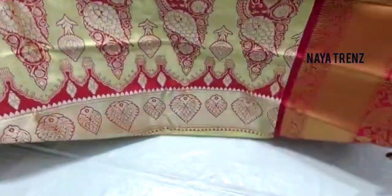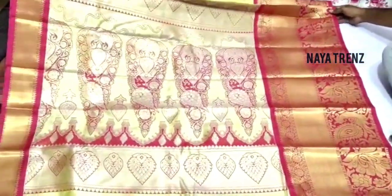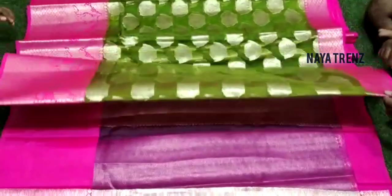Hi friends, welcome back to our channel. In this video we will see a new collection of sarees. We have a great collection with a lot of different varieties of sarees. Free shipping is available.